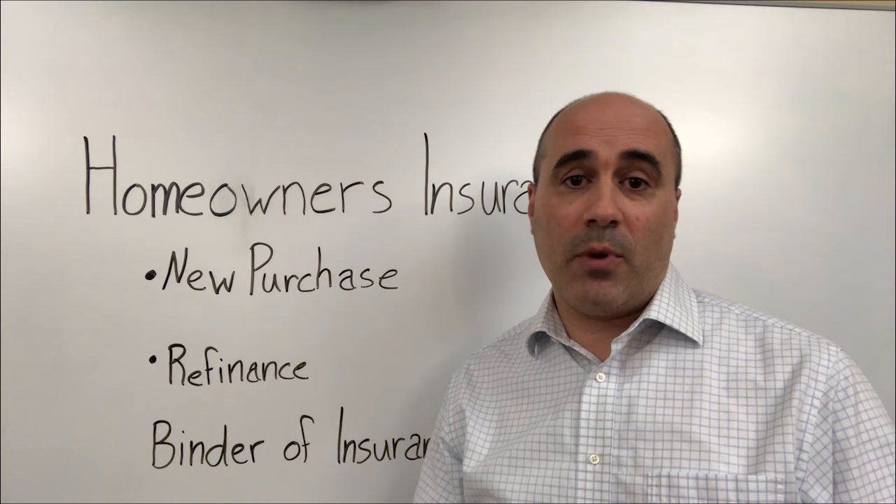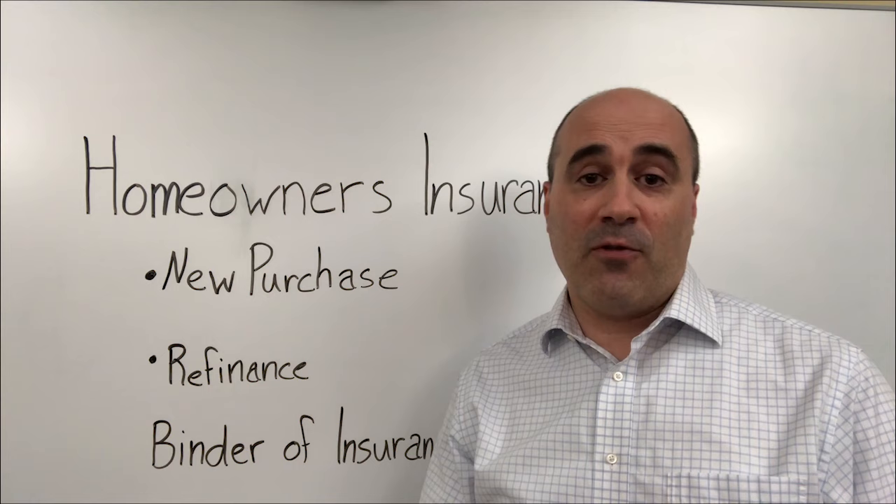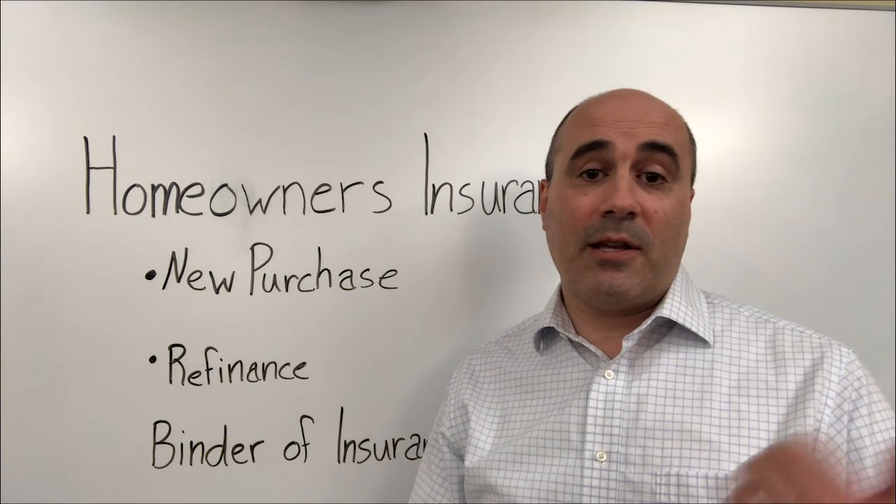As an agent, what I'm going to need to make sure I can get that binder out to you in a speedy fashion is the lending institution's information. I'm going to need the mortgagee clause — that's going to be the specific verbiage that the bank wants listed on the policy and the address where we're going to send all future correspondence to. And that's it. Once I have that information, I can get that off to the lender within two minutes.